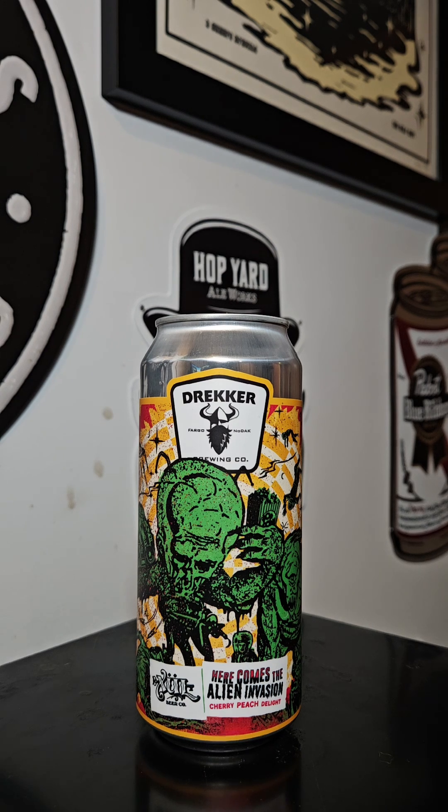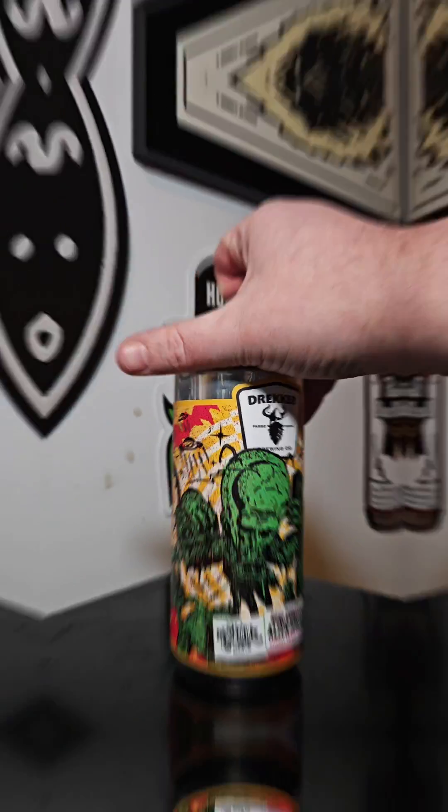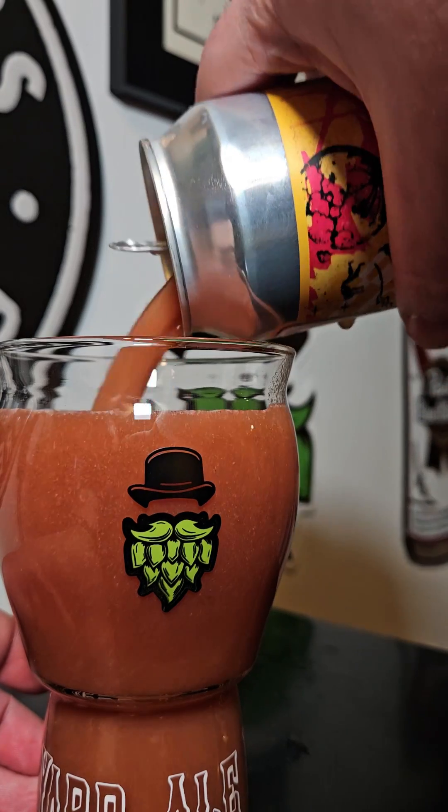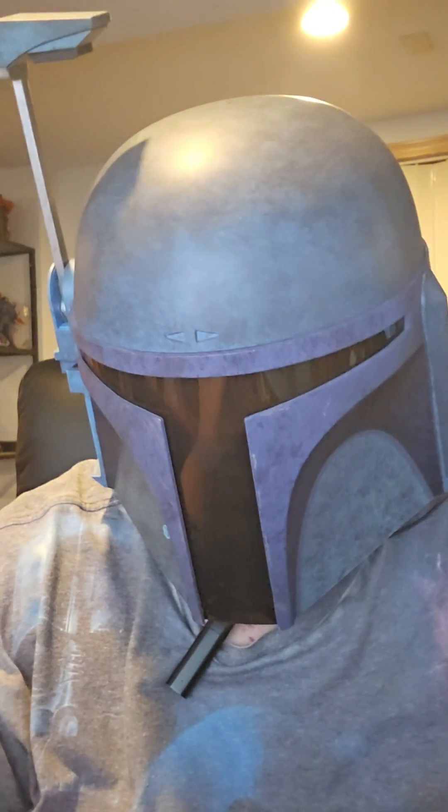Let's get this one cracked open and reviewed.